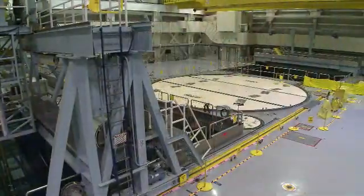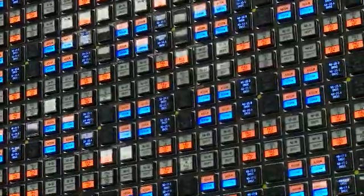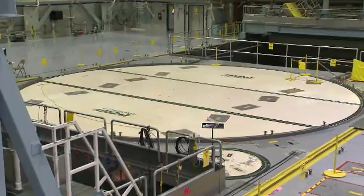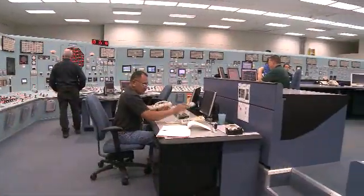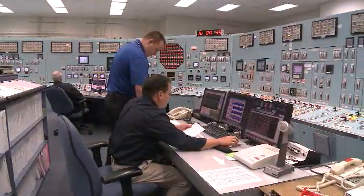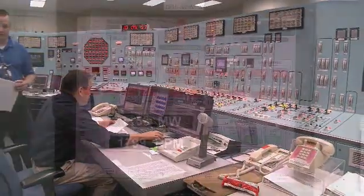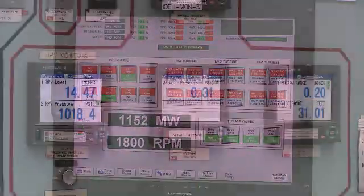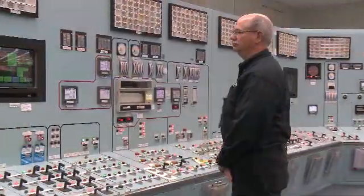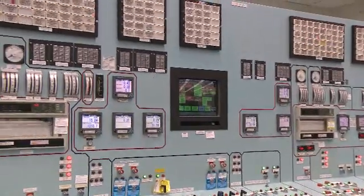We submerge the assemblies in highly purified water in the reactor along with 185 control rods. The fuel and control rods together are called the reactor core. In the control room, a team of exceptionally skilled reactor operators begins the fission process by slowly moving control rods out of the core, starting a chain reaction. The heat produced by this reaction boils water within the reactor core and makes steam. The entire system is closely monitored and controlled 24 hours a day, seven days a week.